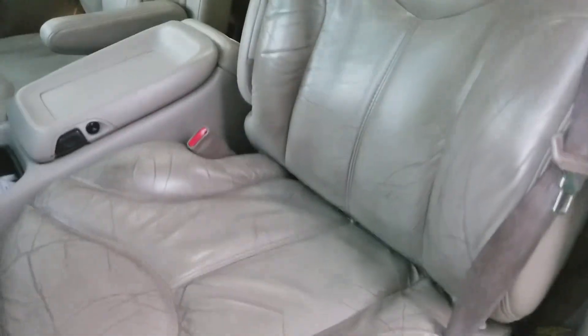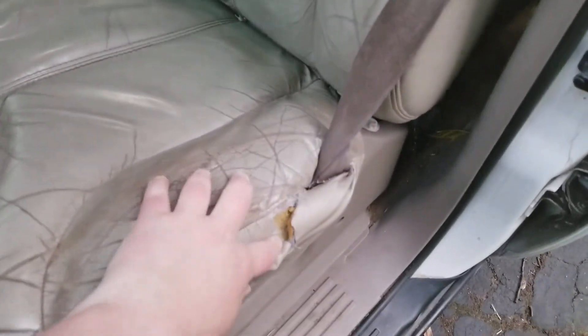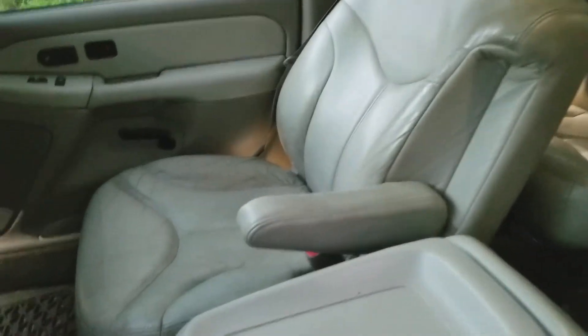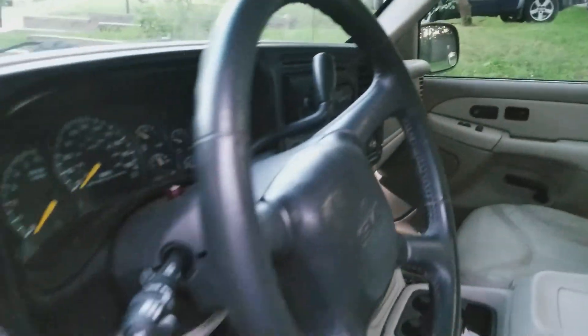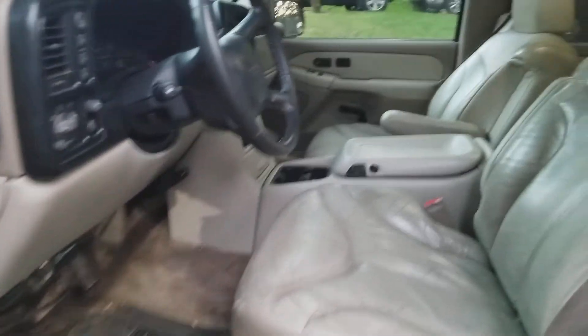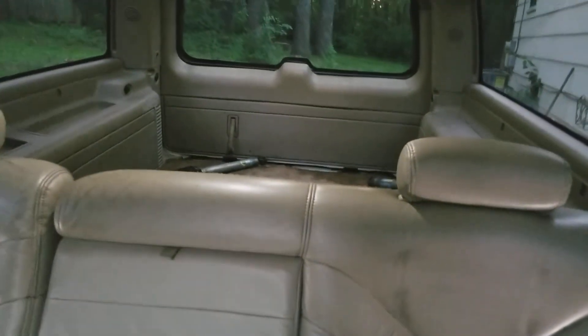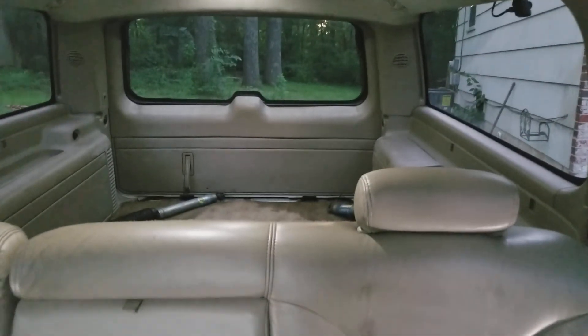No actual rips in the seat except for right there, but the seats are cracking. AC works, which is crazy for a truck of this age — I looked at a bunch of these and none of them had working AC. It's missing the third row seat, but I plan on throwing a big system back there anyway, so that's all good.